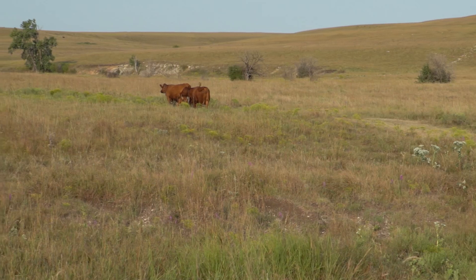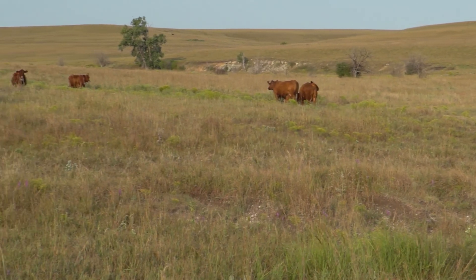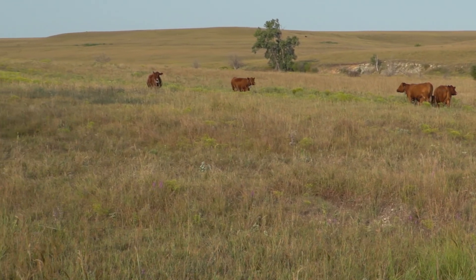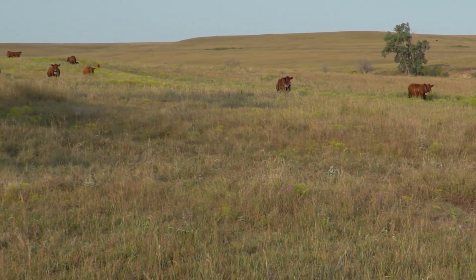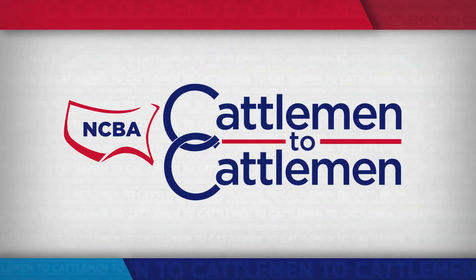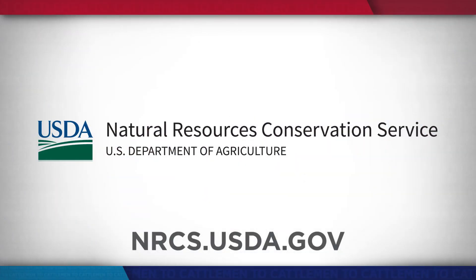In the tall grass prairies of Kansas, I'm Brian Baxter reporting for NCBA's Cattlemen to Cattlemen. If you have conservation practices you'd like to put in place on your operation, start by visiting your local NRCS office about the technical and financial assistance they can provide. Go to their website, nrcs.usda.gov, to find an office near you.